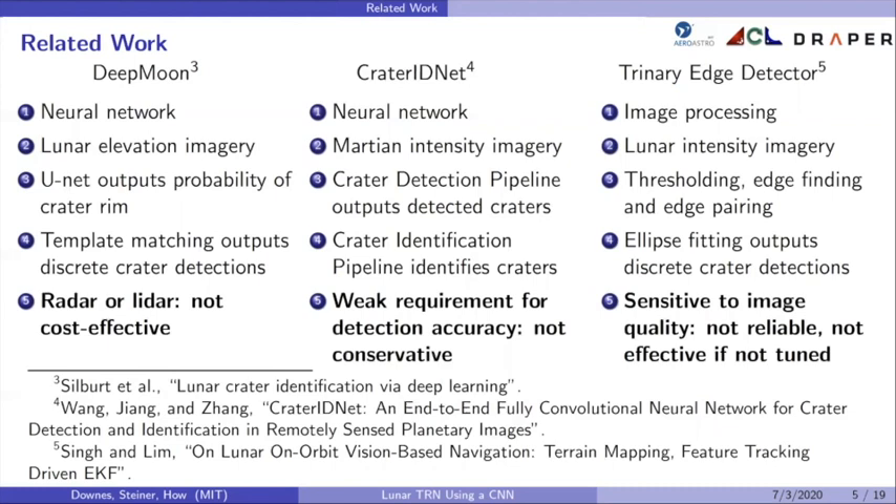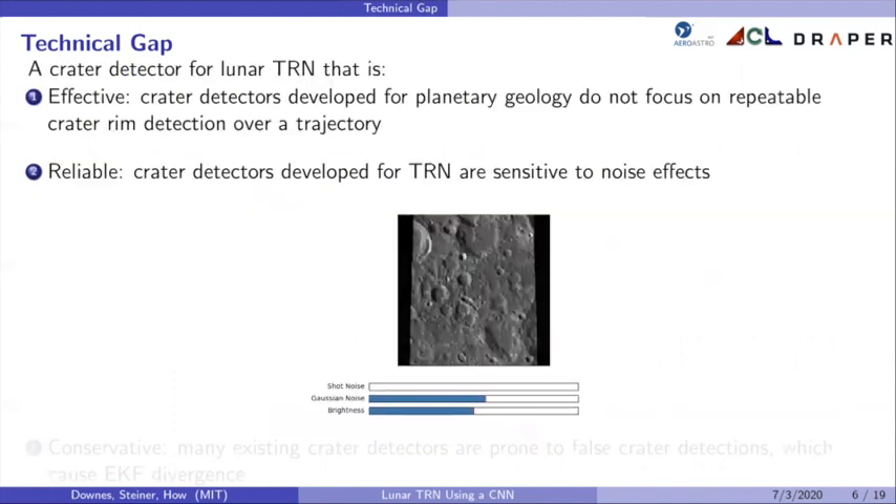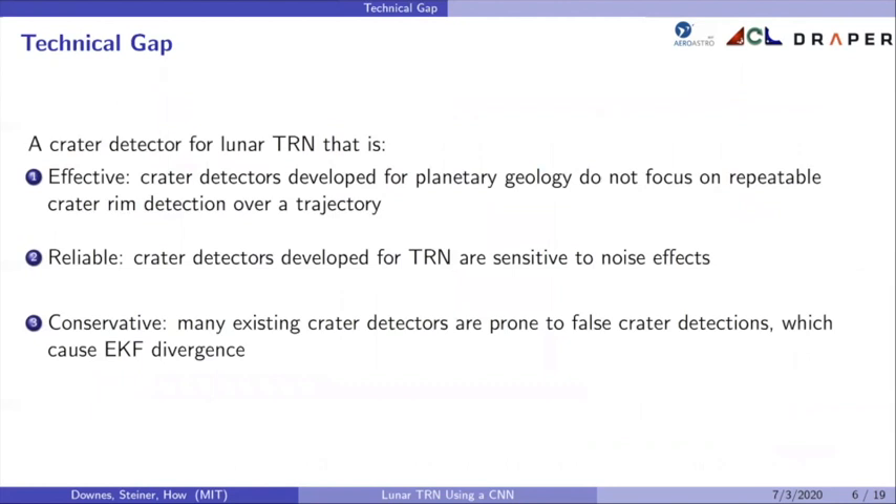The technical gap is a crater detector for lunar TRN that is: one, effective — previous neural network-based crater detectors developed for planetary geology do not focus on repeated crater detection over a trajectory; two, reliable — crater detectors that rely on image processing and were developed for TRN are sensitive to noise effects which are common in missions but hard to precisely predict; and three, conservative — many existing crater detectors are prone to false detections, which cause EKF diversions.